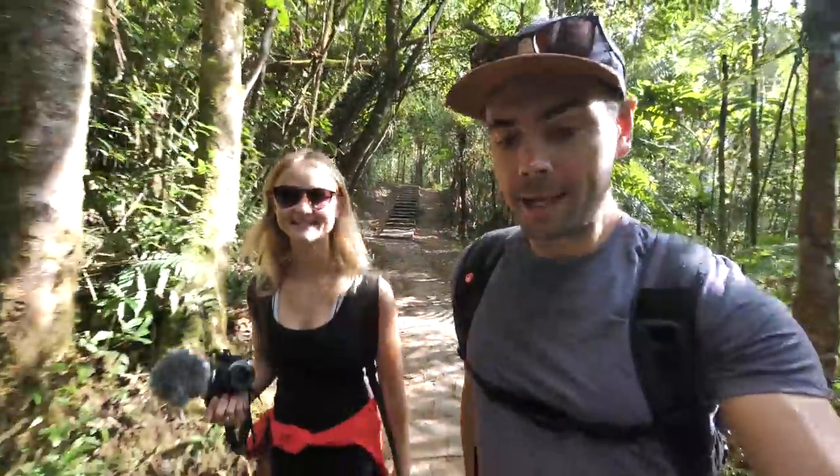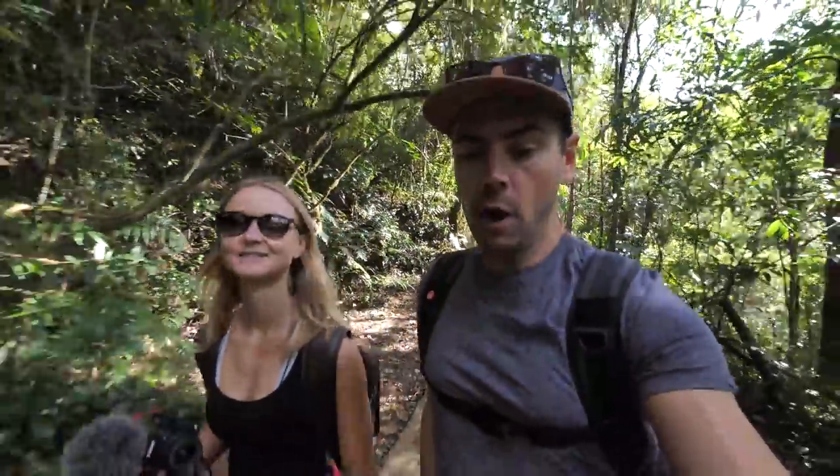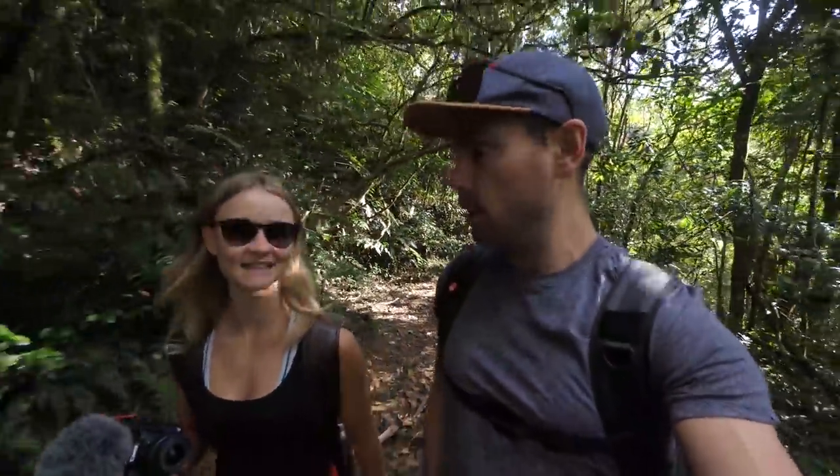We are in Ranomafana National Park. We've met a local guide named Lantu and he is taking us on a three-hour hike on the Talatakeli Trail. And so far it is like pure rainforest.